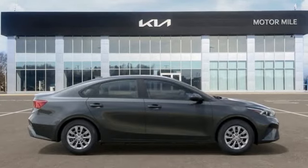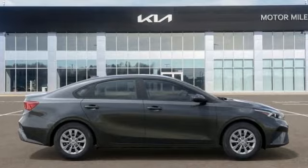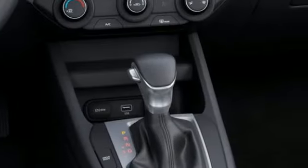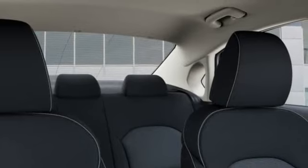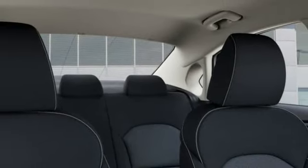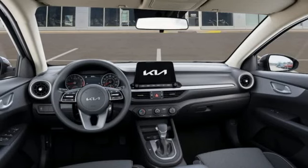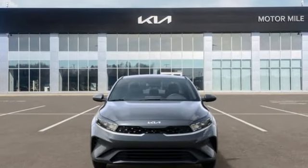Features include streaming audio, wireless phone connectivity, manual tilting steering column, USB port, manual telescoping steering column, inline four-cylinder engine, gas pressurized shocks, and steering assist cruise control. Reliability, quality, Kia.